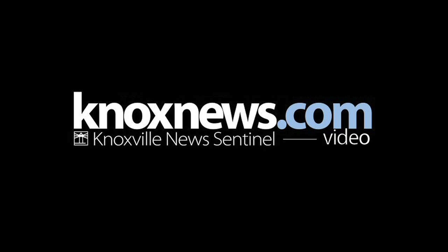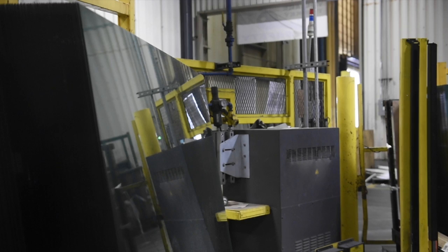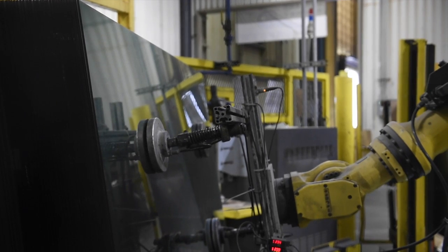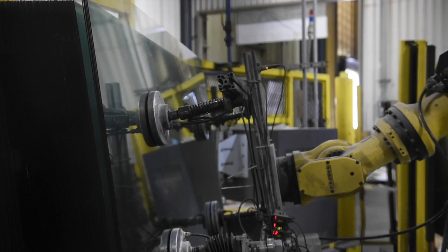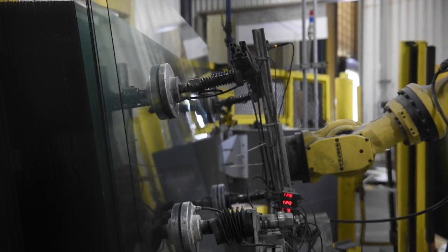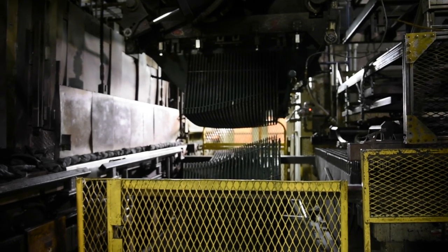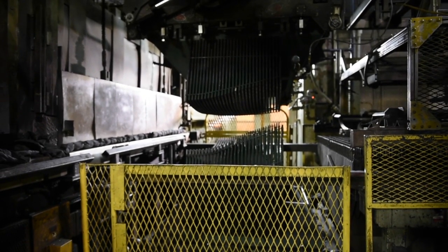The first step of the process is we get the large sheets of glass that are coming to us as a large rectangle and we cut that into the rough perimeter shape for the vehicle application. So if it's a side window, windshield, or back window, that basic shape is cut from the glass.